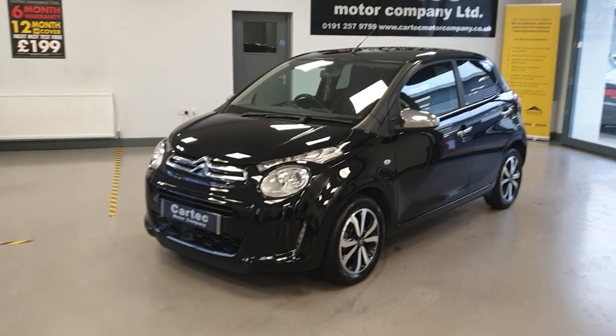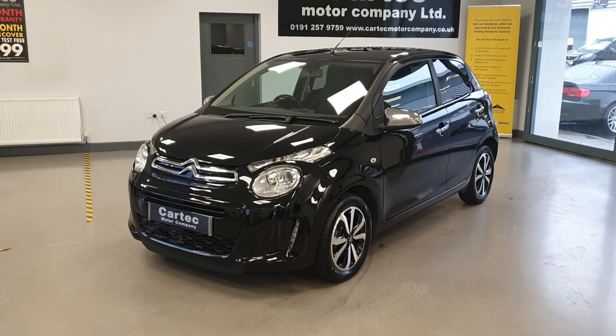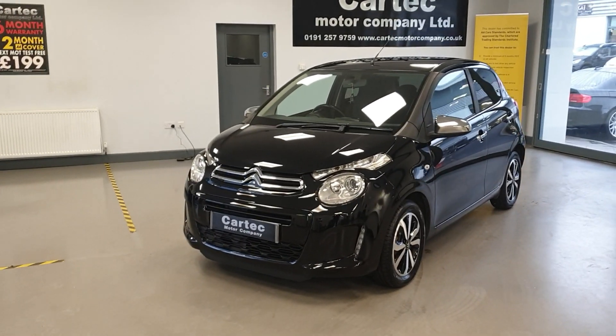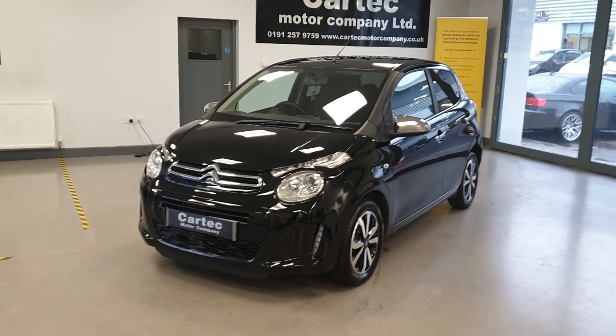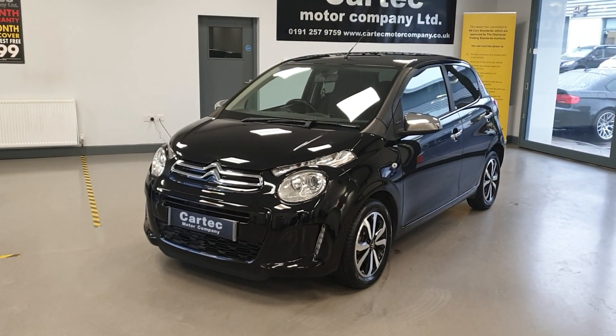Hello there, welcome back to CarTech. We have here a Citroen C1 1.2 PureTech Flair, 5-door model, 2017 on a 17 reg, 53,000 miles with full service history.